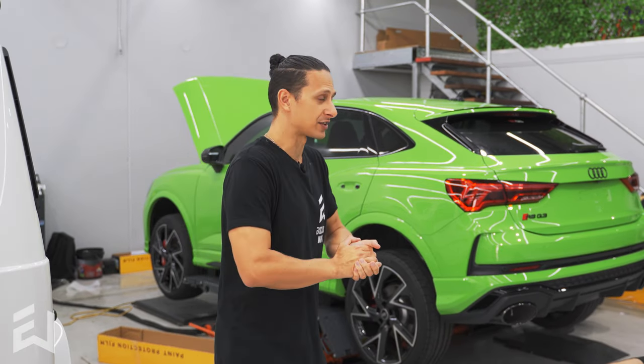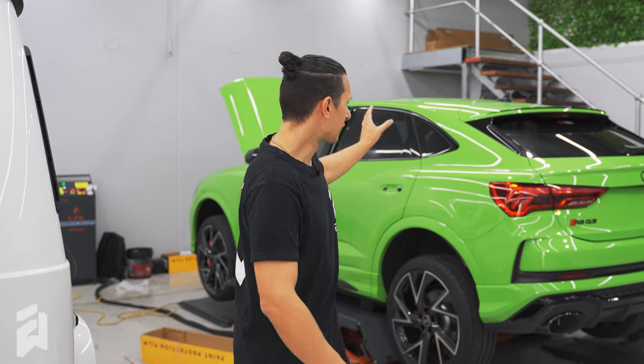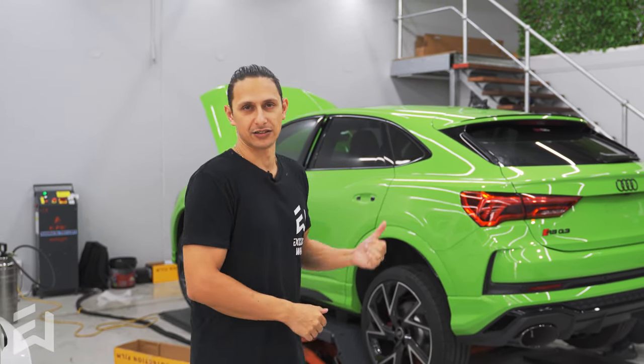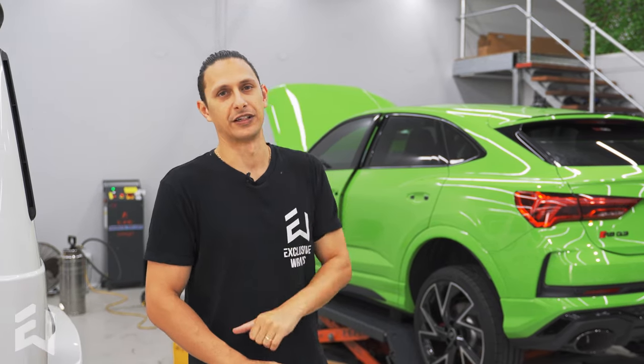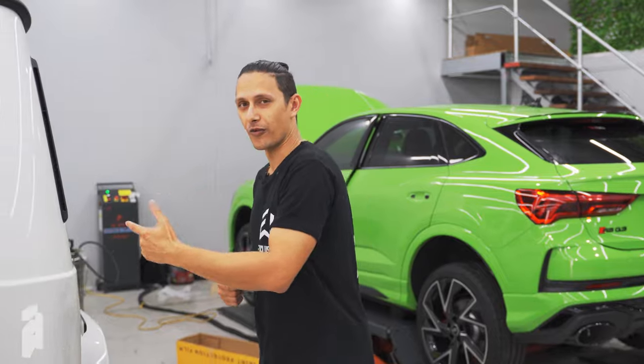This one's in for a full XPEL gloss paint protection film kit. We've covered probably more than half the car — it's very close to completion now. All the gloss green and all the black you can see on this car is getting covered with self-healing paint protection film. That's that one there to my right.